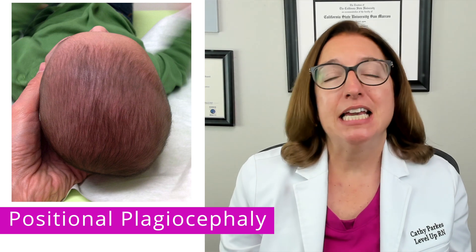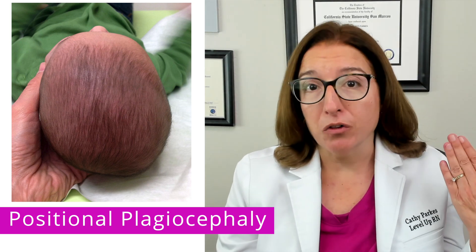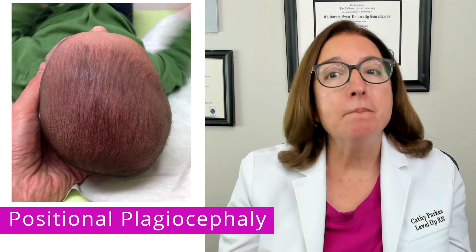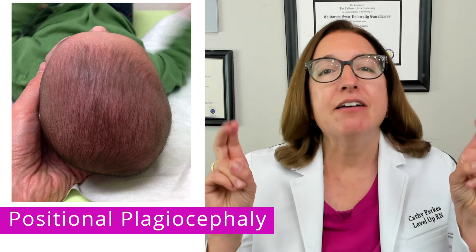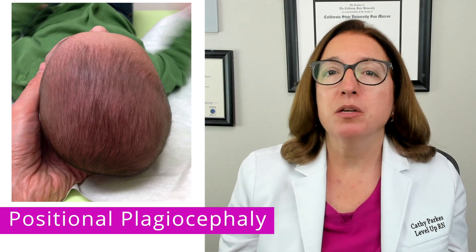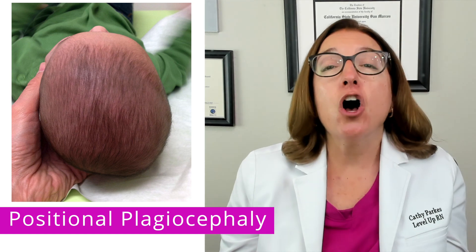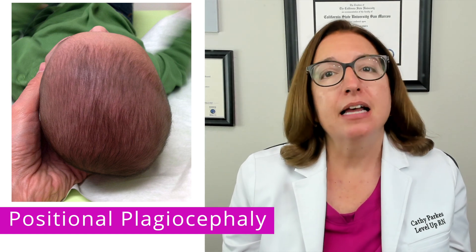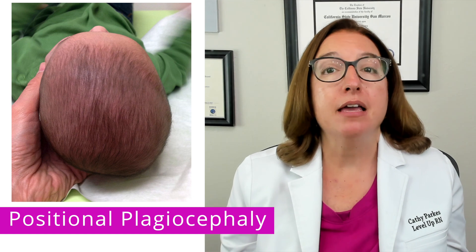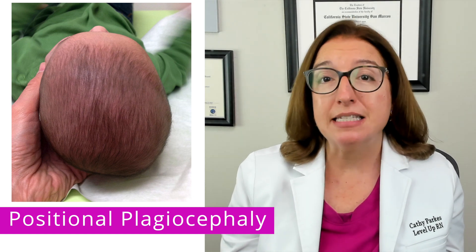Positional plagiocephaly is where we have asymmetry of the cranium or skull. Plagio means oblique and cephaly means head. This disorder is caused by prolonged pressure on one side of the skull that causes it to flatten over time. Signs of this disorder include a misshapen skull, a bald spot, as well as facial asymmetry.